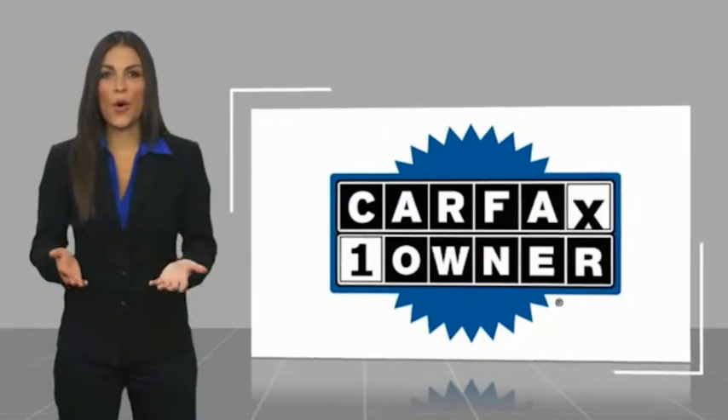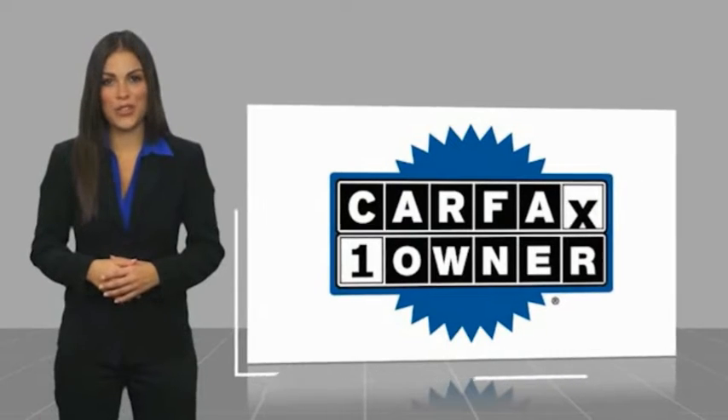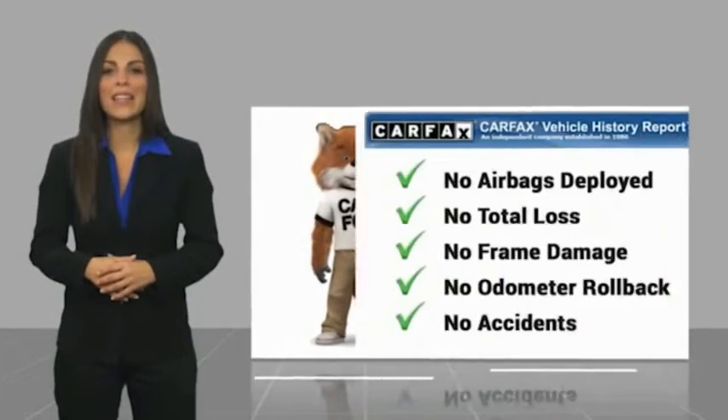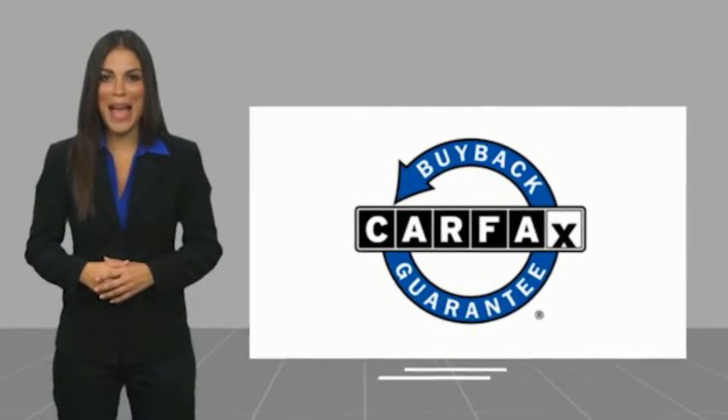This is a one-owner vehicle with a Carfax vehicle history report. Be sure to find a complimentary copy of this report online or contact the dealership. This vehicle qualifies for the Carfax buy-back guarantee. Go for it!